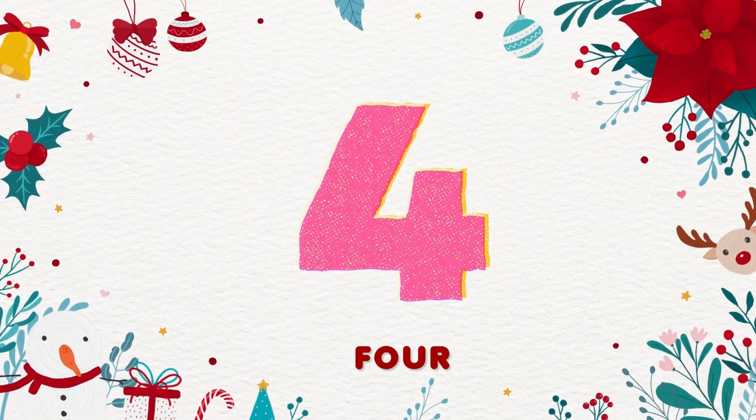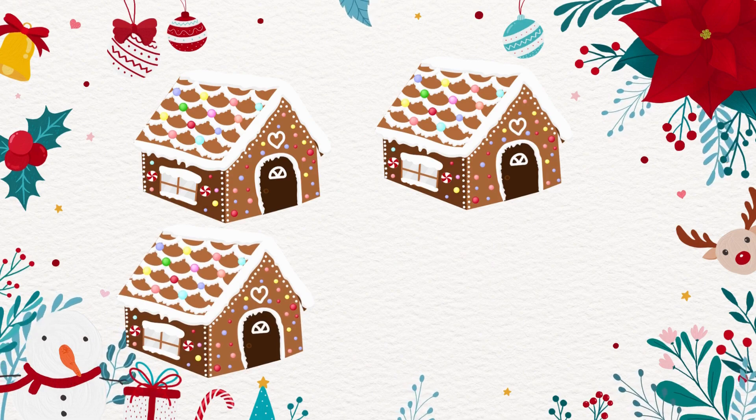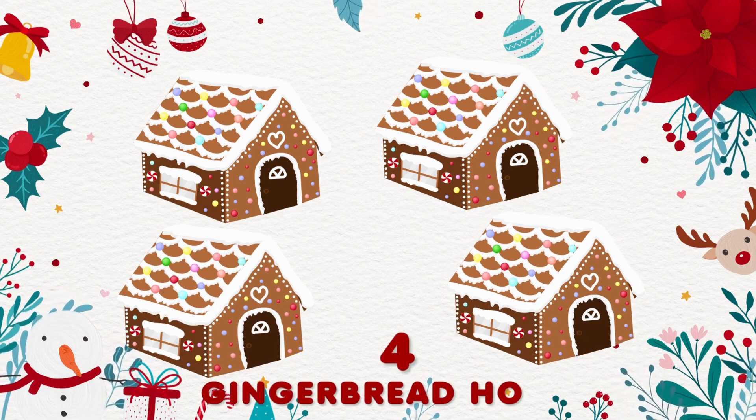4. 1, 2, 3, 4. Yes, 4 gingerbread houses!